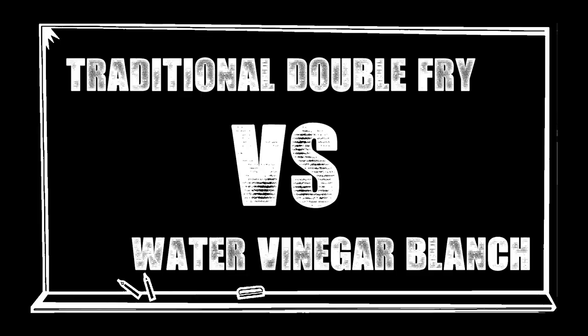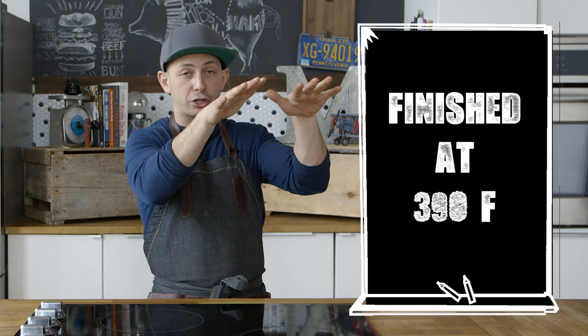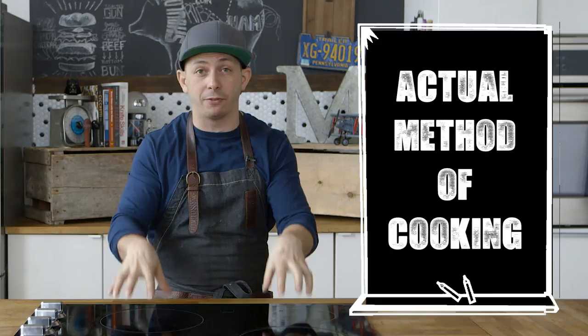Here are the variables for experiment number one: all the potatoes are going to be cut to the same thickness, fried at the same temperature — blanched at 300 and then finished off at 390 — and cooked for identical times. Experiment two is a little different; everything stays the same from a variable perspective, but the only thing that changes is the actual cooking method, because that's what we're testing. So before we start frying up our fries for experiment one, let's meet our judge.